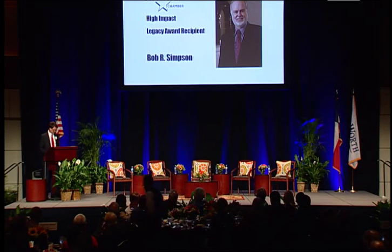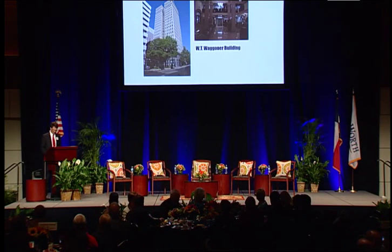In the early 1990s, XTO was leasing space in what was then a raggedy W.T. Wagner building when the California owners put the building up for sale.